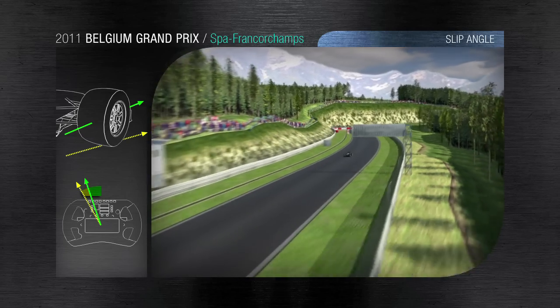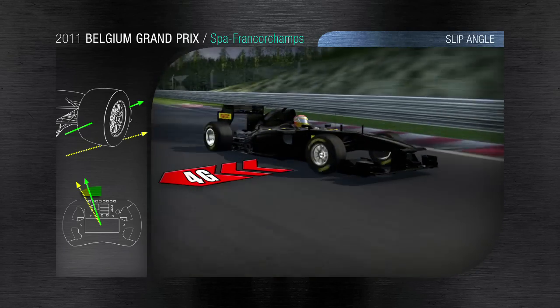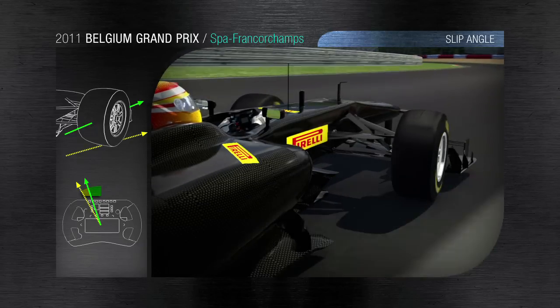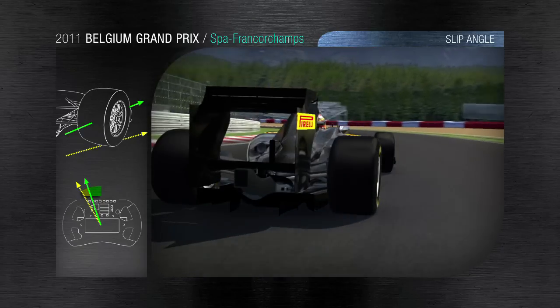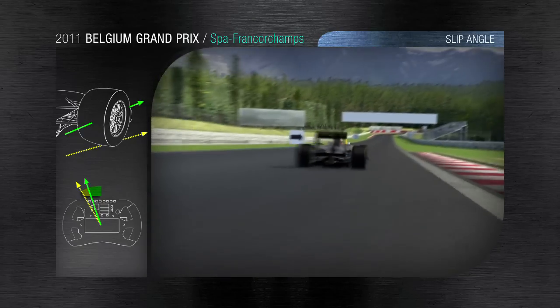The drivers arrive here with their tyres fully up to temperature, leaning on them at a speed of 290kph. There's 4g of sideways acceleration throughout the whole of the corner. The tyre's job is to counteract this force and allow the driver to maintain a perfect line through the corner, even when the car is under acceleration.